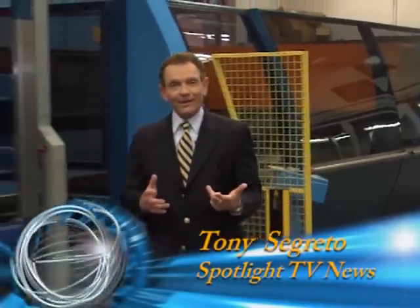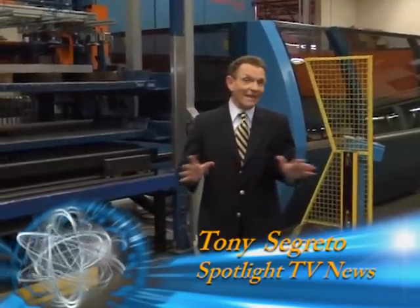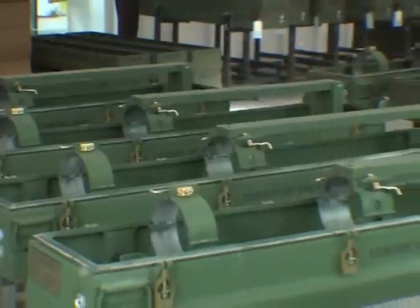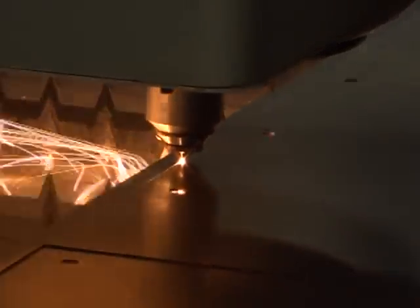Every once in a while, we get a rare look inside a high-tech company. Today we're at Precision Metal Industries in Pompano Beach, where they make everything from medical devices to missile shipping cases. We're going to take you inside the manufacturing process and show you their new automated machines that firmly put this company in the 21st century.